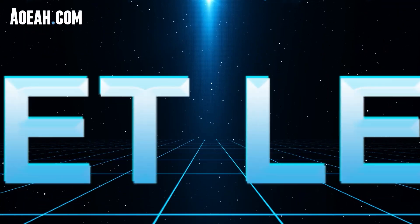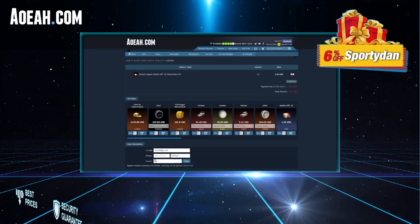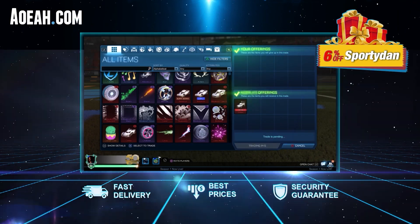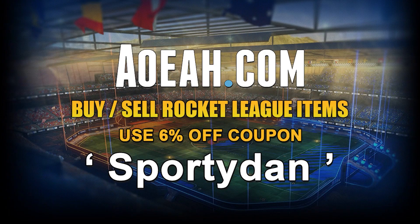Today's video has been sponsored by aowa.com — it's a great website where you can buy Rocket League items and credits at a reliable location. If you need a place to get items for your dream car design or items you've been wanting for a long time, aowa.com is the way to go. Use code 'sported' — check the link in the description below — for six percent off your next purchase.